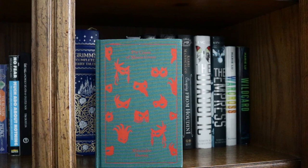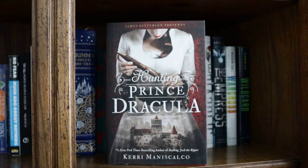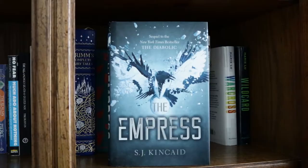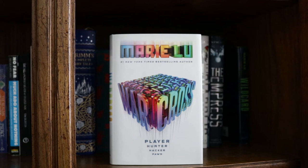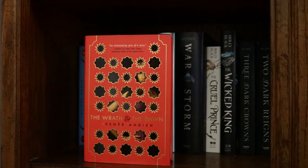Scary Stories to Tell in the Dark by Alvin Schwartz. The Stalking Jack the Ripper series by Kerri Maniscalco: Stalking Jack the Ripper, Hunting Prince Dracula, and Escaping from Houdini. The Diabolic and The Empress by S.J. Kincaid. Warcross and Wildcard by Marie Lu. The Wrath and the Dawn and The Rose and the Dagger by Renée Ahdieh.